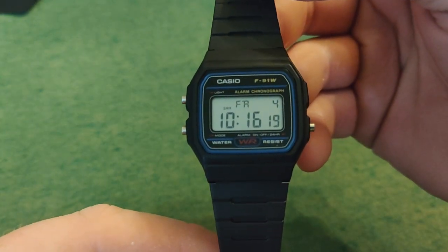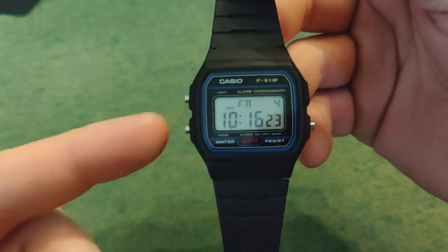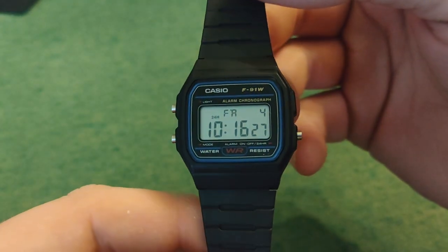You get everything you need. The watch shows you the time, the date, the day. You have a stopwatch, you have an alarm clock. Just a fantastic little watch.